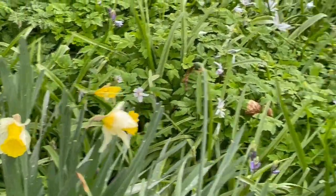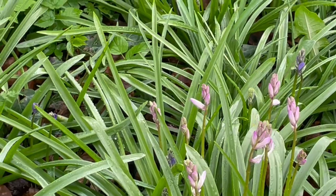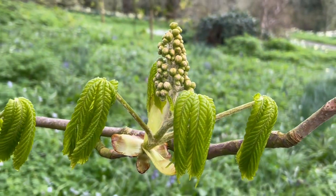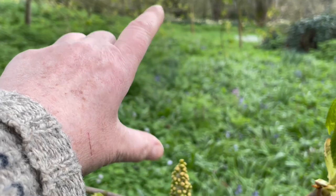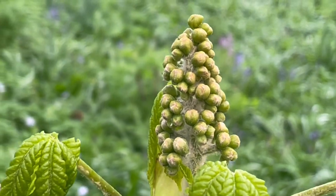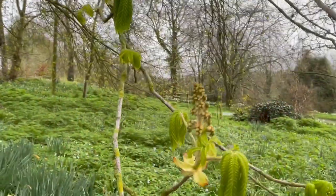The daffodils and the wood anemones are just beginning to go over, and the bluebells — there are some lilac bluebells — are just coming out, as well as the candelabra of the horse chestnut. They're just getting ready to bloom; this will quadruple in size. Some of you in the USA call them buckeyes — we call them horse chestnuts.